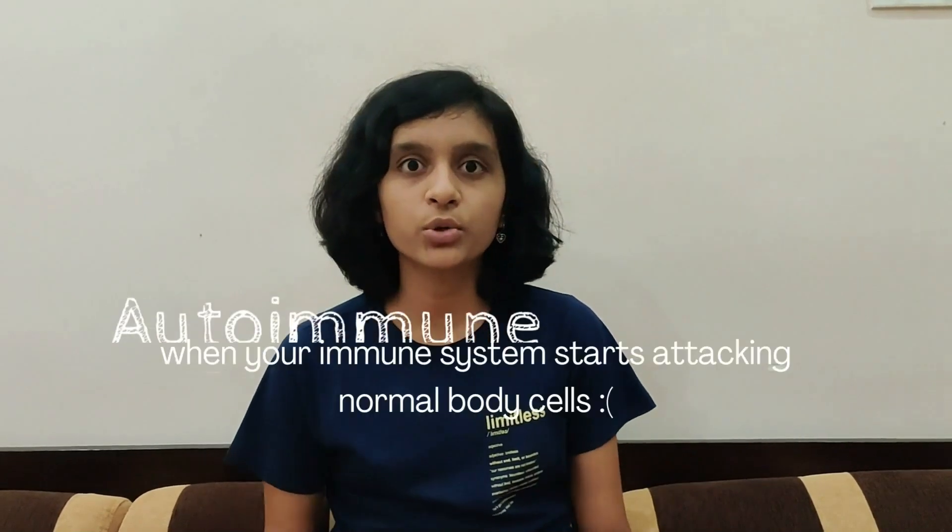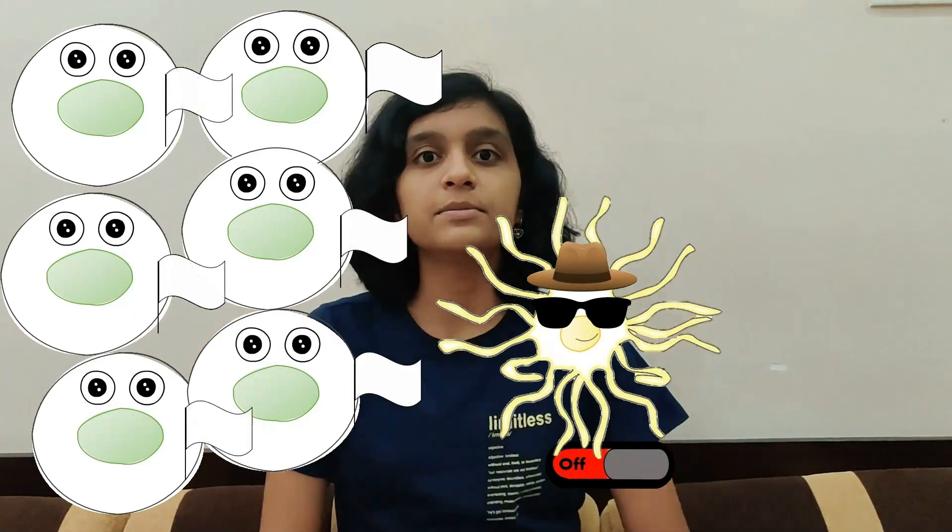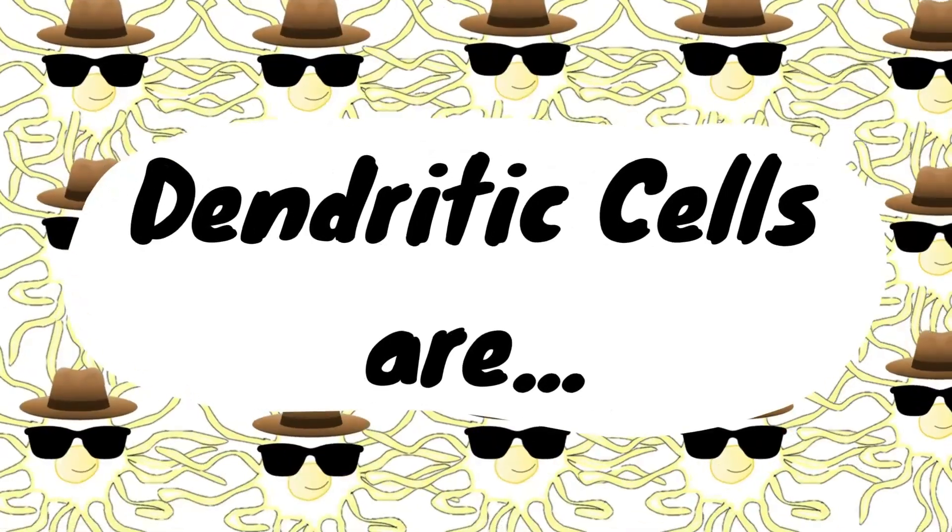DCs seem to regulate autoimmune diseases and scientists are trying to train DCs to switch off the immune response. Dendritic cells are the passwords to unlocking the full potential of T-cells and the answers to all our questions on disease therapy. With them, the possibilities are limitless.